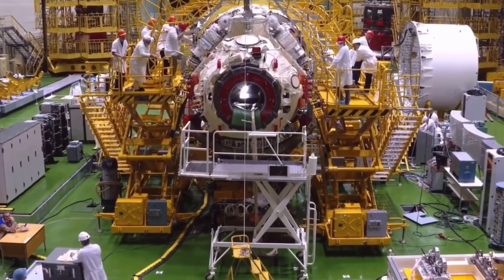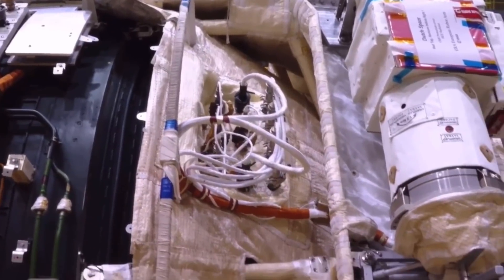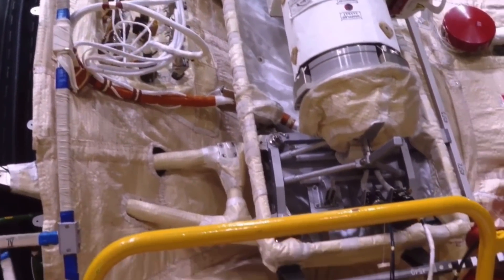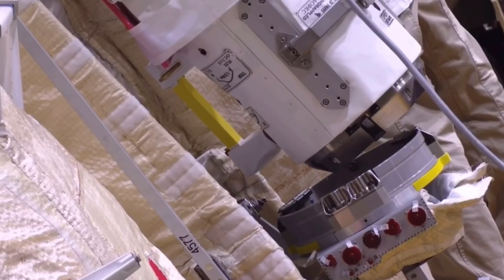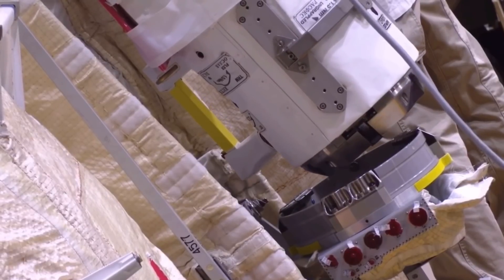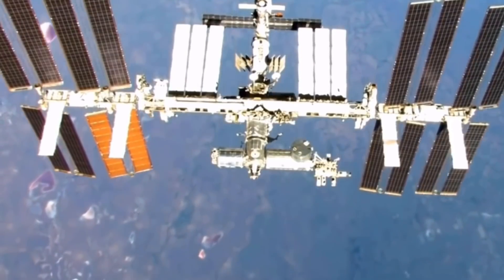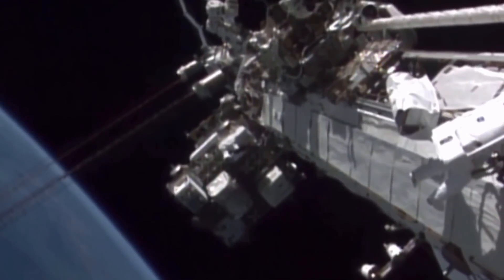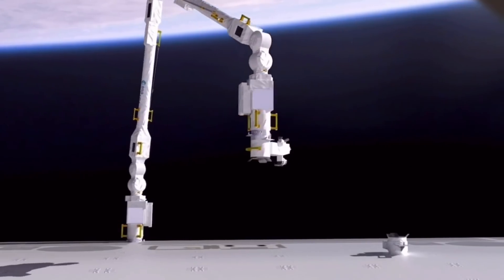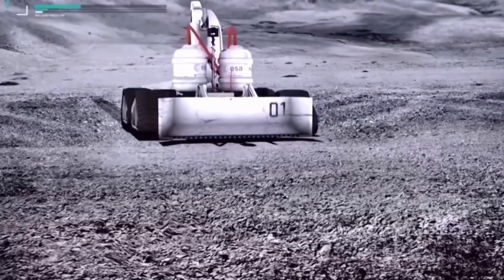ERA has been specially designed for collaboration between man and machine. Astronauts can even operate the arm from outside the space station during spacewalks, using a remote control optimized for use by astronauts in bulky spacesuits. ERA offers a look into the future of space robotics and the cooperation between human and machine as we further explore our universe.